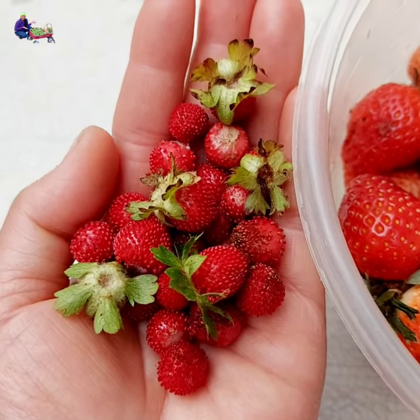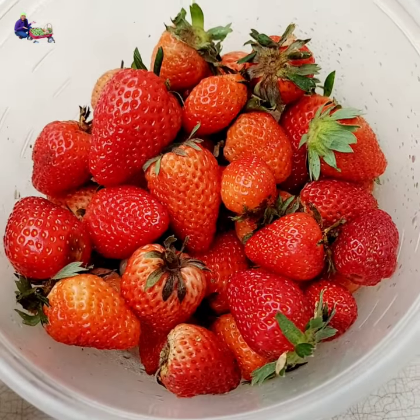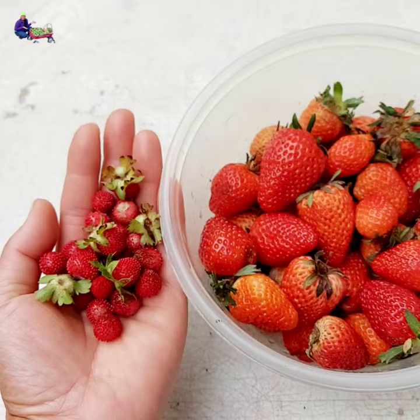Both the wild and the cultivated strawberries are edible, of course. Birds and all kinds of bugs like to eat ripe strawberries just as much as we do.